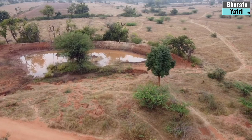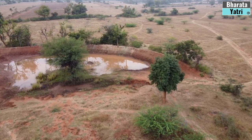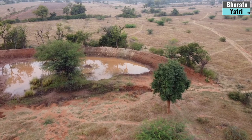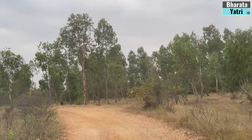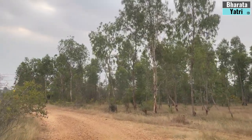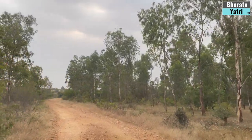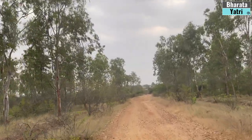The best time to visit this conservation reserve is post-monsoon until winters. Apart from Black Bucks, the area consists of Acacia and Eucalyptus plantation.